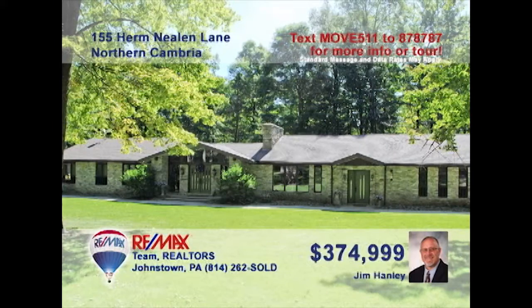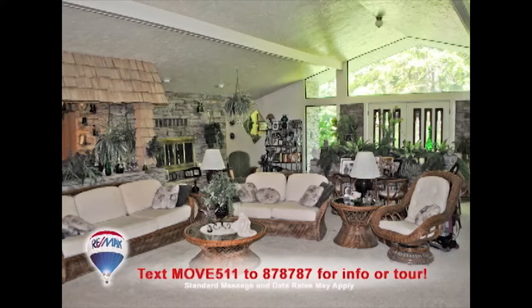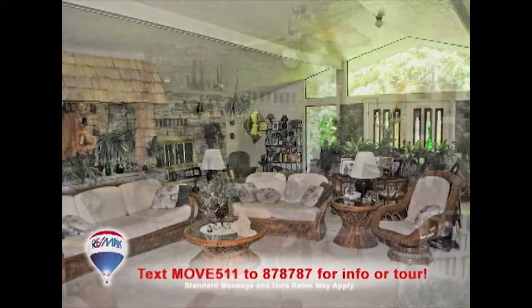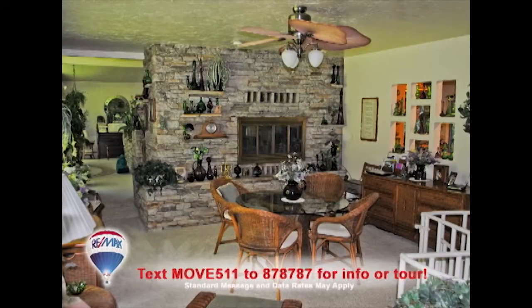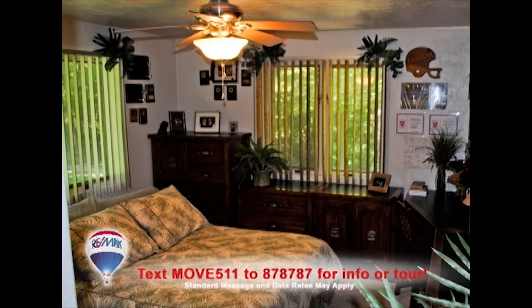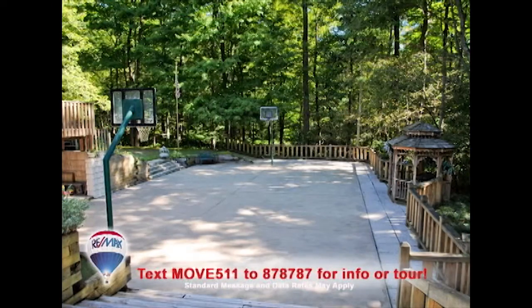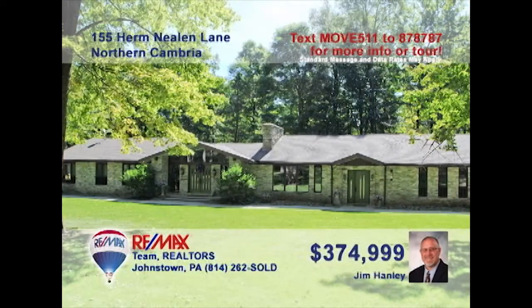Jim Hanley welcomes you to this breathtaking home situated on a private acre of ground. This custom home is built for entertaining with wide-open spaces like the living room, dining room, and lower-level family room. This huge kitchen can handle any size meal prep. And the four bedrooms are spectacular. Fantastic outdoor spaces including covered and open-air patios, plus a basketball court. So much more to see here. Contact Jim to take a tour.